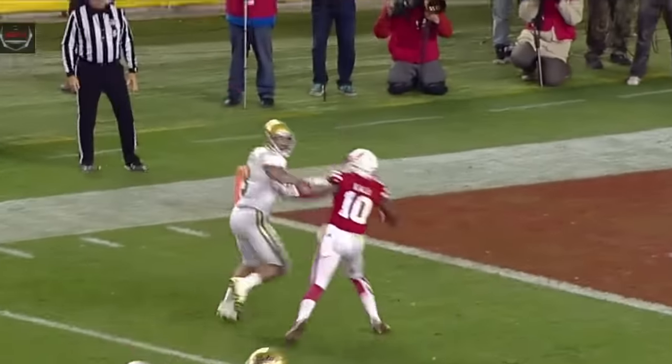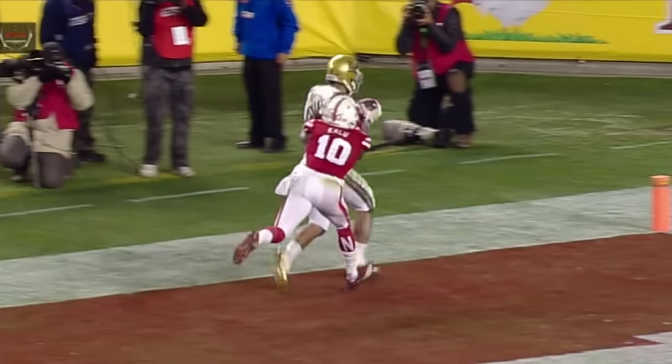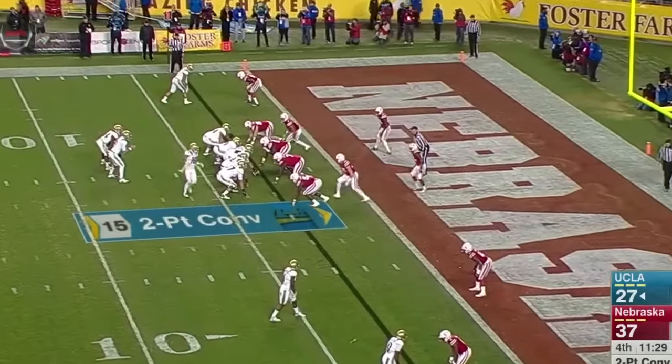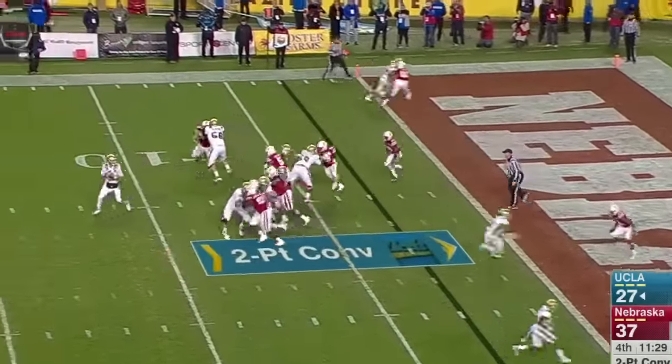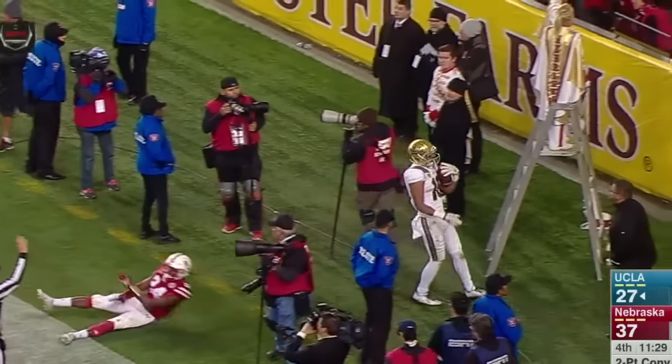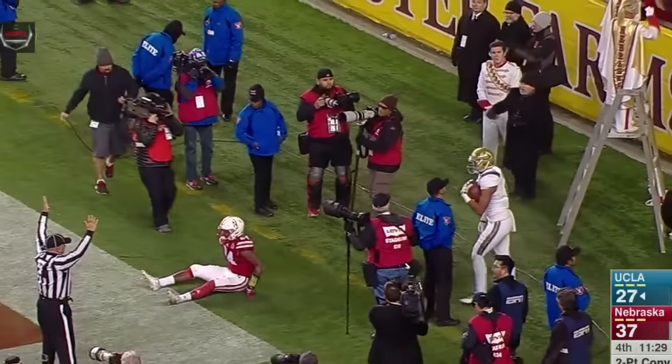A man out there — pass is caught. Touchdown, Jordan Payton. Only his second catch of the day, and boy, that was quick. Now a man in motion to the near side, Perkins in the backfield with Rosen. Rosen gets the snap, sets, throws — deep corner, pass is caught. It's a two-point conversion for UCLA as Duarte pulls it in.